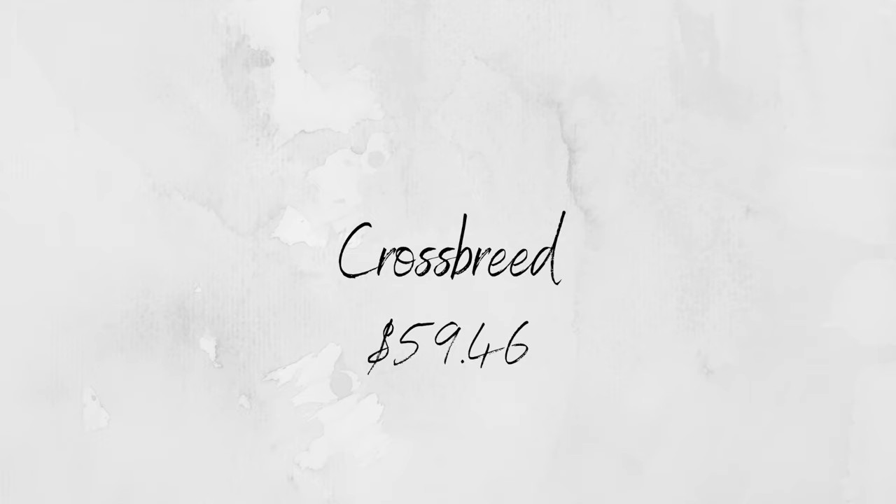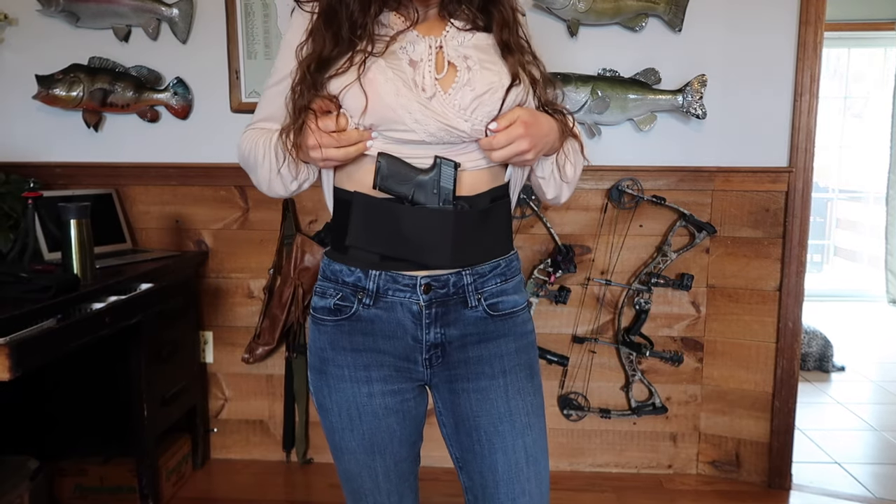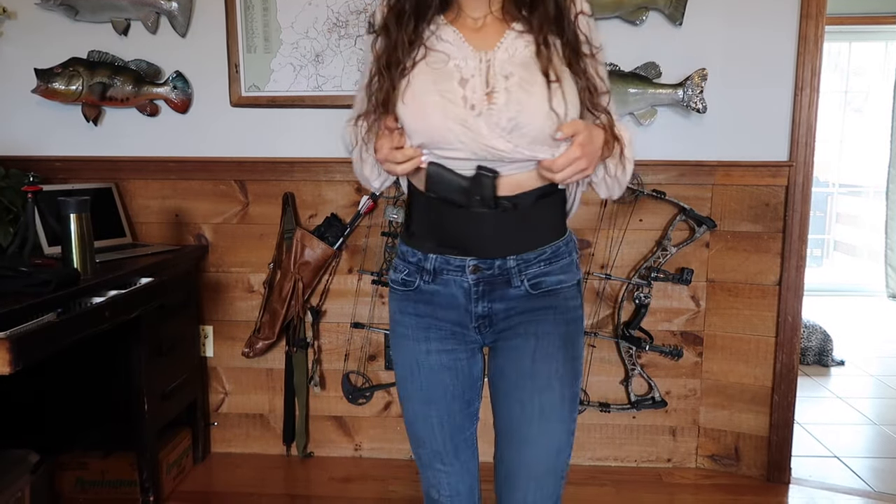The next belly band I'm gonna talk about is this belly band by Crossbreed Holsters. I love Crossbreed — I love their inside the waistband holsters, they're super comfortable — and I want to love this one, but I don't. I feel like this belly band doesn't have anywhere to sit. The material is not exactly comfortable — it's just a thick elastic band and it's not wide enough to be super comfortable like the Bravo belt. It's kind of in between the Taktika holster and the Bravo belt in its width, so it's in this awkward in-between range. The material digs into your skin and I just don't think I could wear this all day long. So for comfort I would give this holster a one and a half.